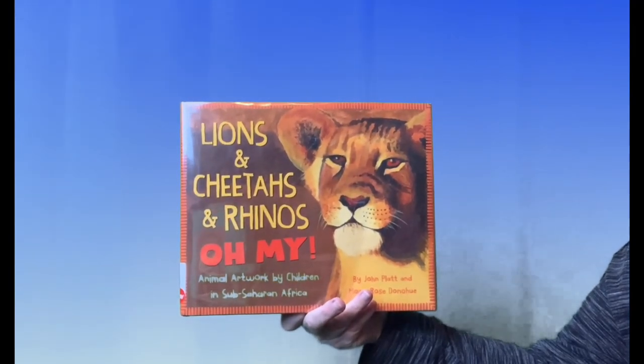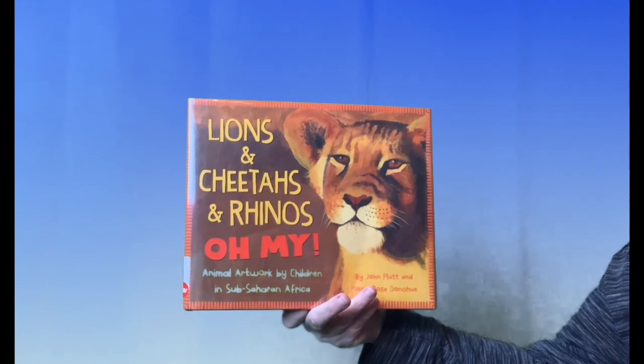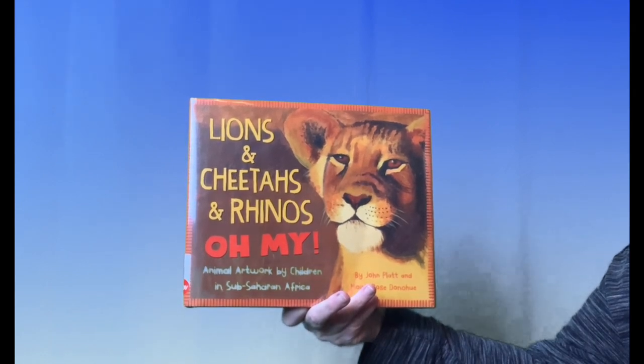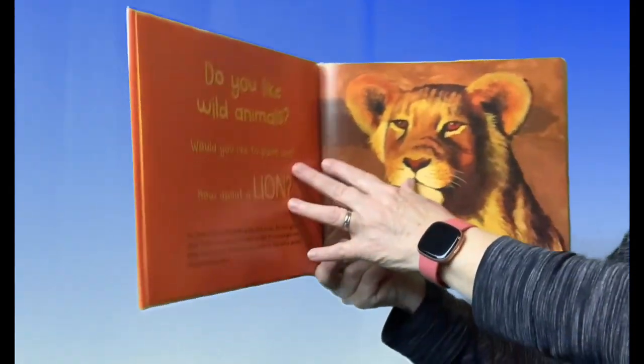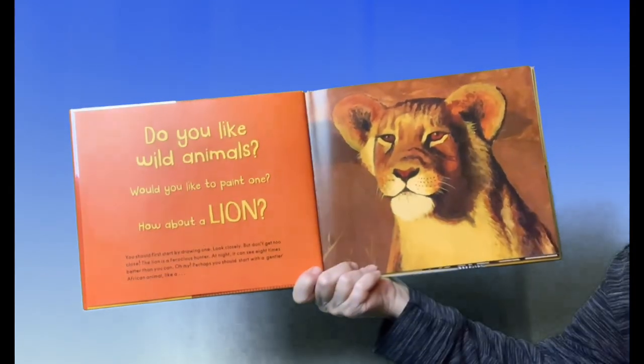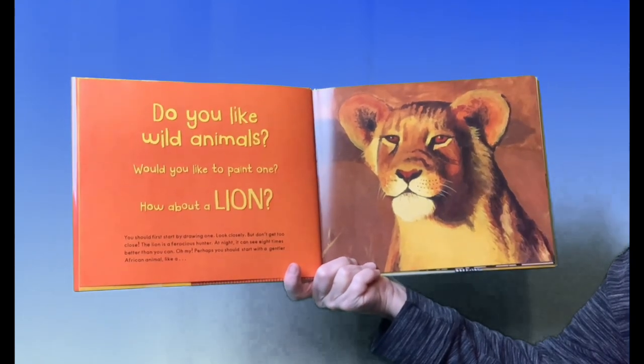Lions and cheetahs and rhinos, oh my! Animals Artwork by Children in Sub-Saharan Africa. Do you like wild animals? Would you like to paint one? How about a lion?